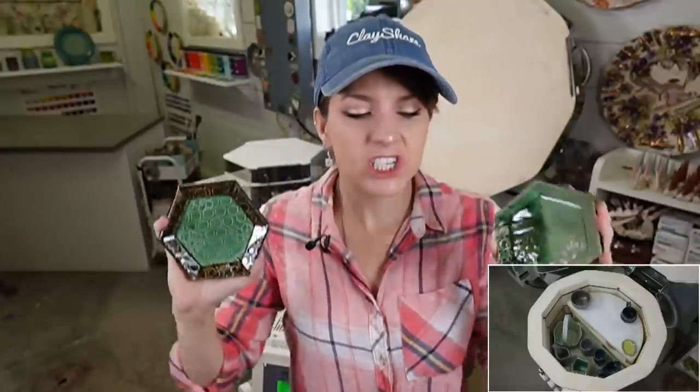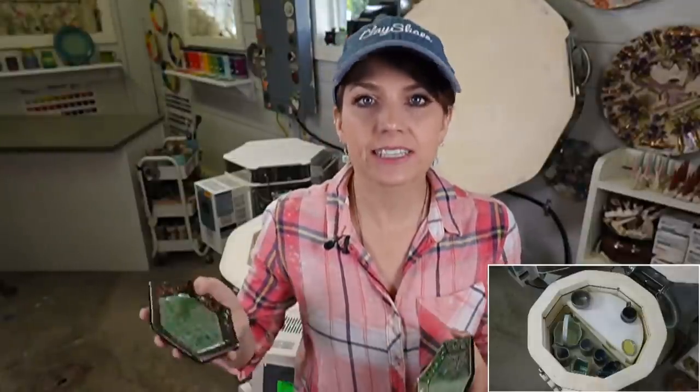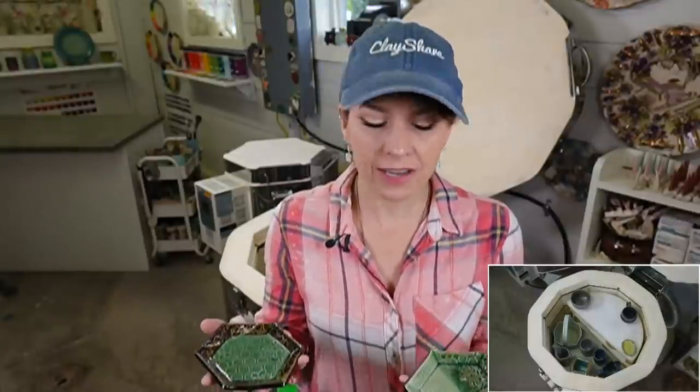Robin mixed up my chun blue and it's too thin. What you need to do is let it settle and then skim some water off the top. The chun blue really needs to be thick like heavy cream to get good results — it's a fluffy glaze.